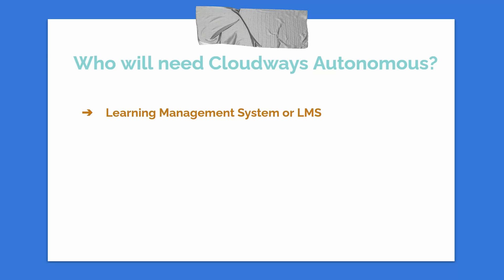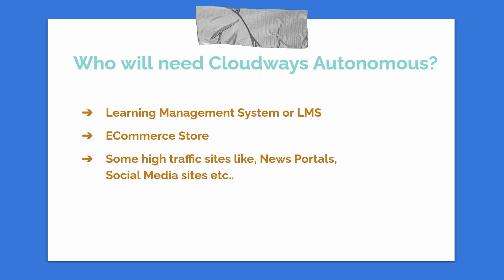Similarly, if you have an e-commerce store and a holiday season is coming up where you want to offer promo codes, you'll see a huge surge in traffic at that time. Cloudways Autonomous will come into the picture and auto-scale as per the traffic spike on your website, providing a hassle-free service to all your customers. Your customers will be satisfied buying products from your website, and ultimately your business will grow.